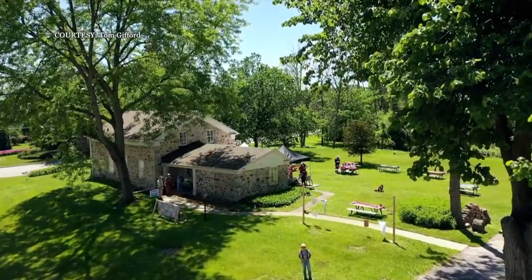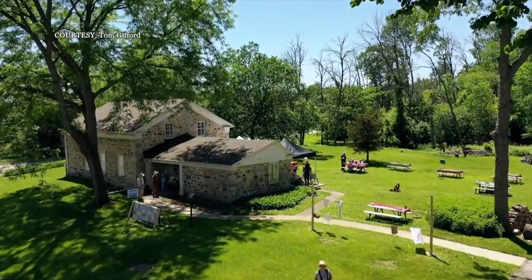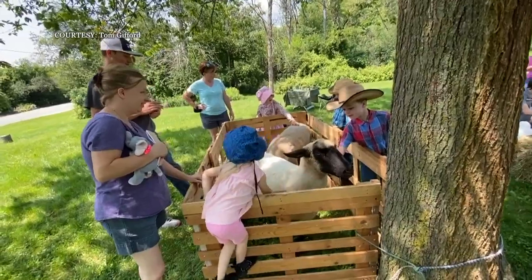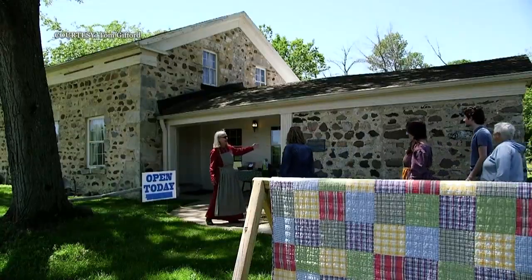Clark died when he was only 45, but this place — which some consider an architectural and historical treasure — will work to keep his legacy intact for generations to come. Some museums are kind of stagnant: once you've seen it, you don't really need to go back. But here, you need to come back because there's always something new to show and to learn, something new happening. We're very much alive here.